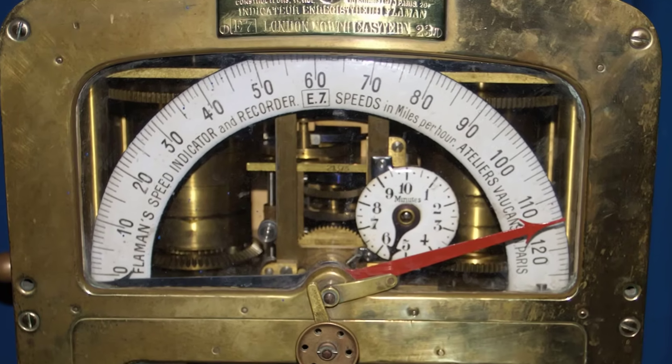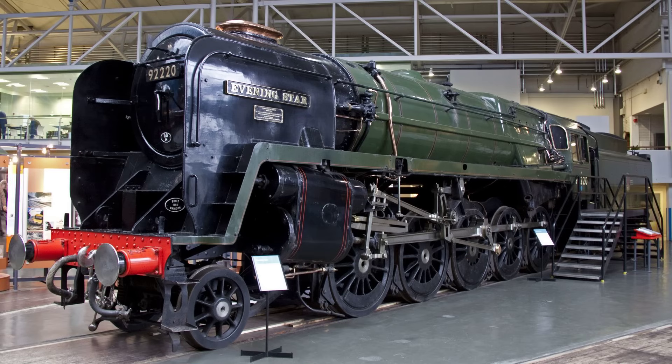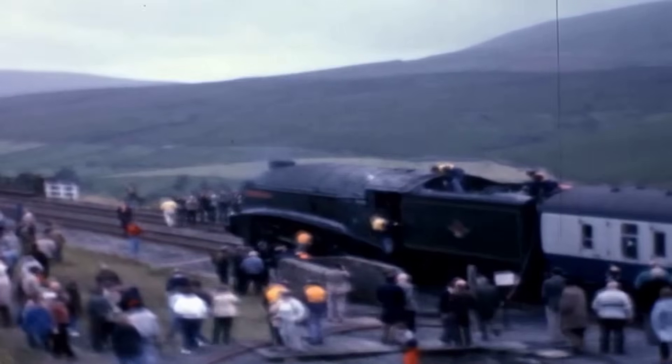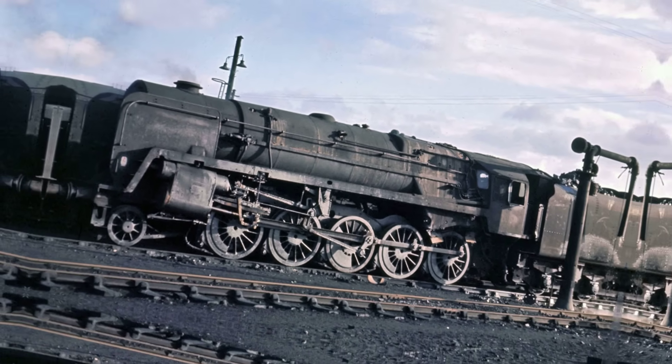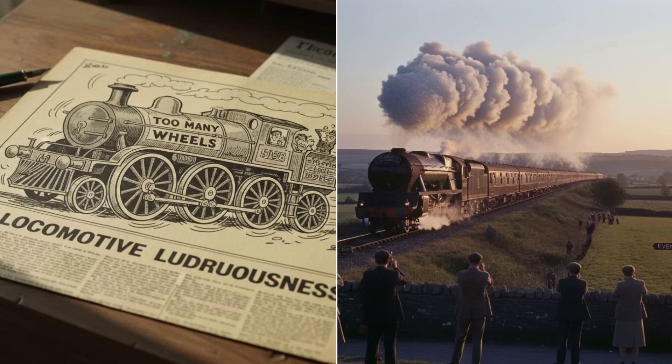The data was clear. What began as a so-called overbuilt relic had become a benchmark for power and speed, celebrated both in the press and on the rails. Evening Star's story and the feats of her sisters gave the lie to every prediction that too many wheels meant too little performance.